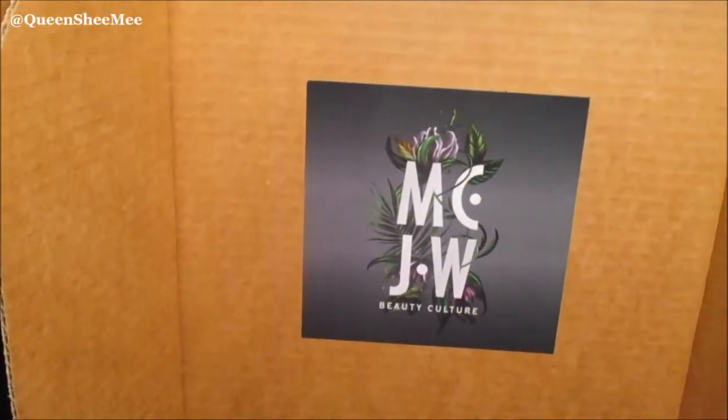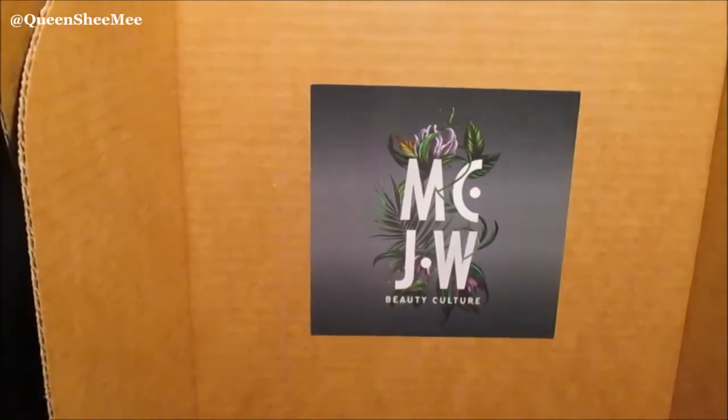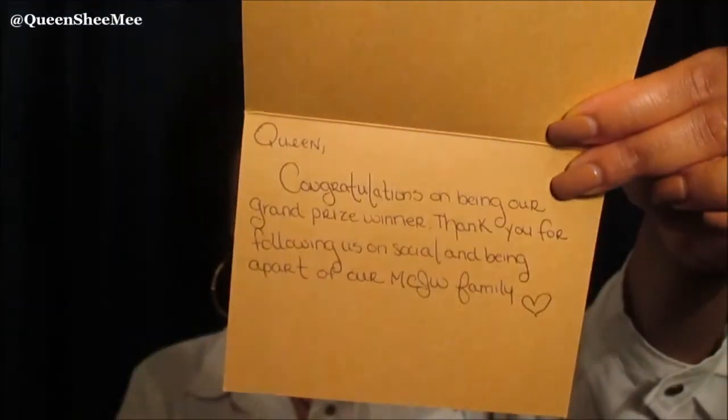So it came packaged like this — I'm going to try to get this in the frame. As you guys can see, it says Madam C.J. Walker Beauty Culture on the inside. And then they sent me a card. I want to see what they wrote — it's so sweet. It pretty much says: 'Queen, congratulations on being our grand prize winner. Thank you for following us on social and being a part of our Madam C.J. Walker family.'